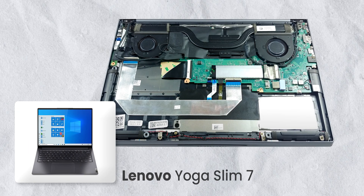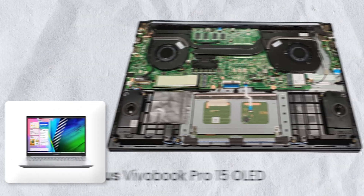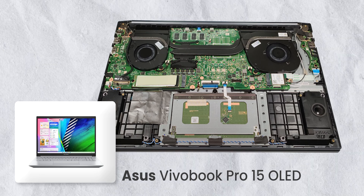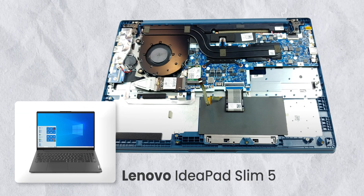On the screen I'm showing two or three laptops — one from ASUS and two from Lenovo. If you take a look at all three, they don't have upgradable RAM; all the RAM is soldered onto the motherboard. The next thing you'll notice is that there's only a single SSD slot — yes, a single slot.